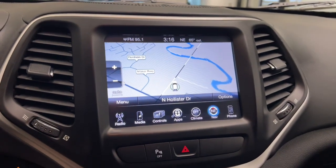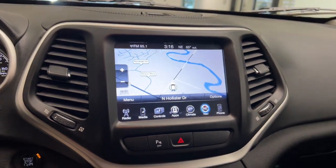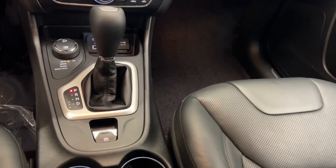The following are some of this vehicle's highlighted options: heated steering wheel, navigation system, keyless entry, power liftgate, remote engine start, and woodgrain interior trim.